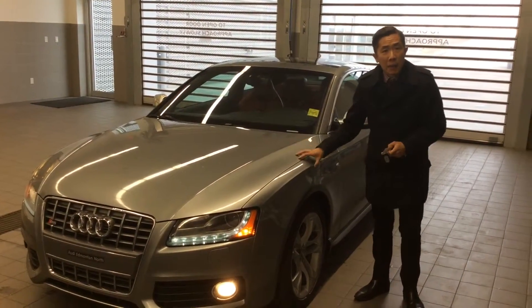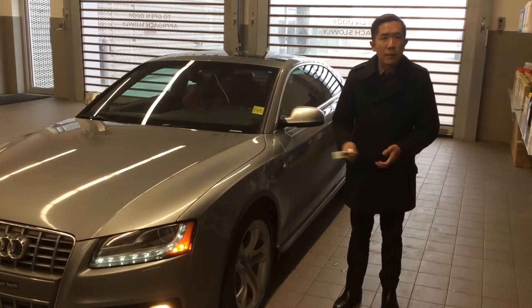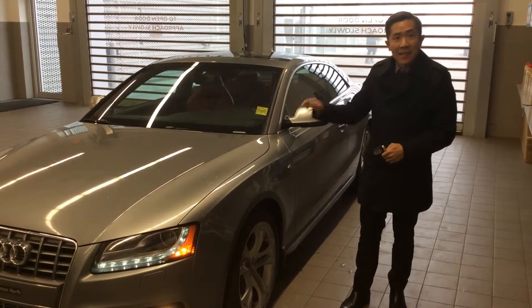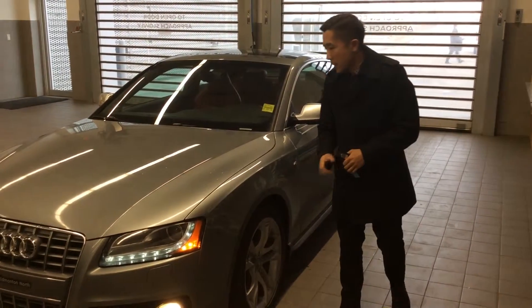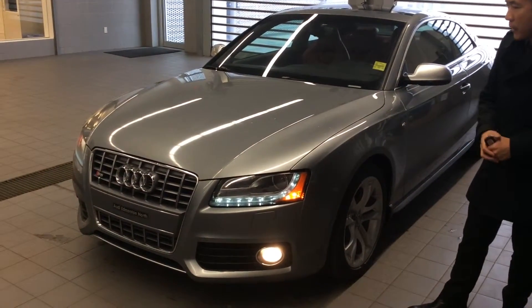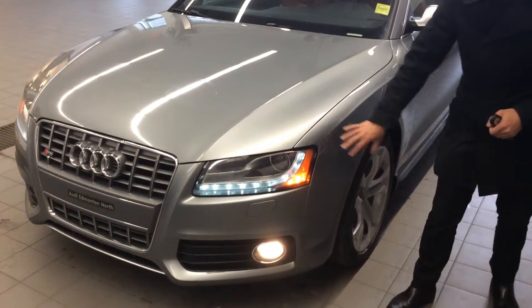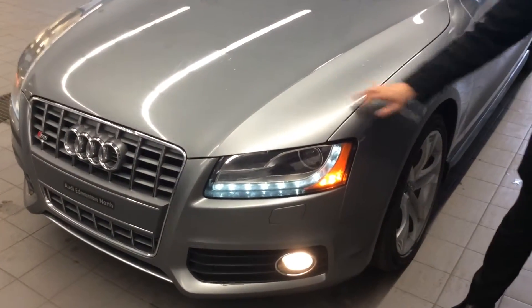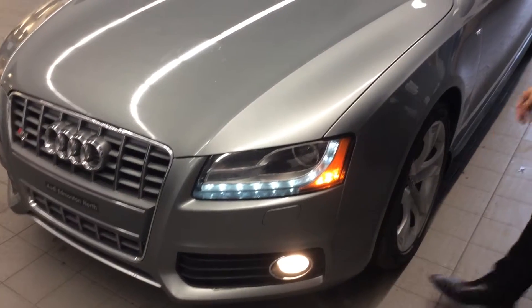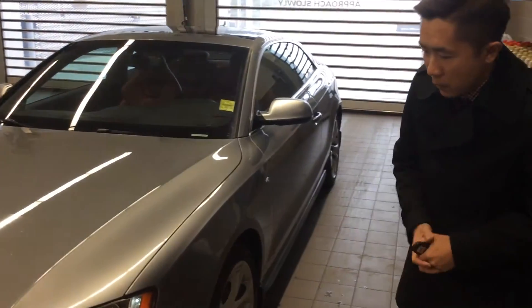So this is the 2011 S5 that you're inquiring about. This is in the 6-speed manual, and the gray metallic color is still very great. The previous owner also had applied protective film on the front — you got it on the hood, the fender, the bumper, as well as the mirror. So it's protecting all the vital areas.